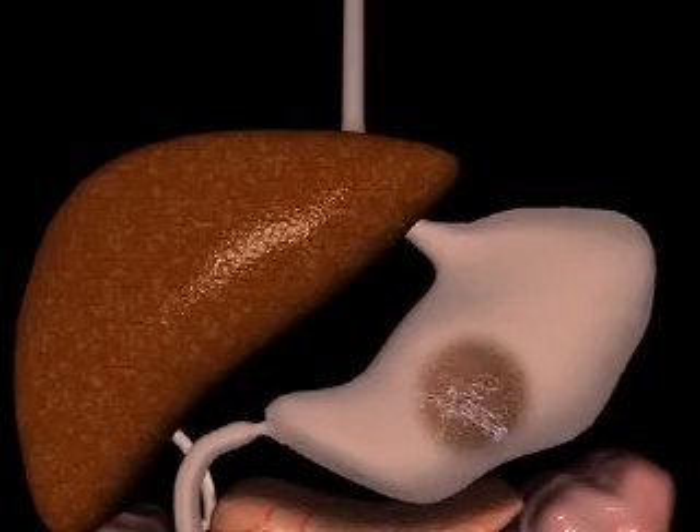Food is stored for a while in the stomach and mixed with acid and enzymes. Here, protein digestion starts. After a couple of hours, food passes into the small intestine.